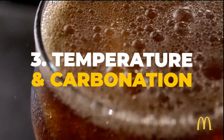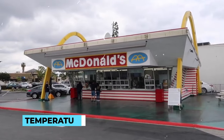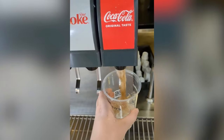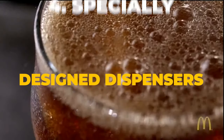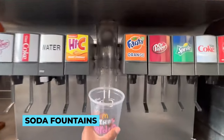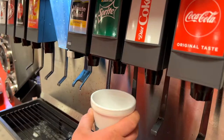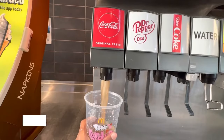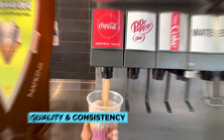Three: temperature and carbonation. McDonald's pays special attention to the temperature and carbonation of their Coca-Cola. The soda fountain machines are calibrated to deliver the perfect amount of carbonation for that refreshing fizz. Four: specially designed dispensers. McDonald's uses uniquely designed soda fountains that are different from those found in other restaurants. These dispensers are intended to preserve the quality and consistency of the Coca-Cola as it's served.